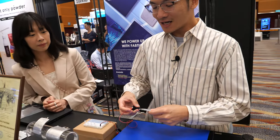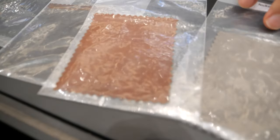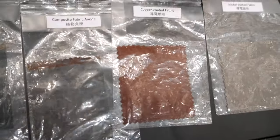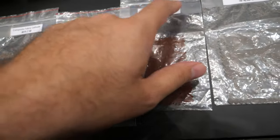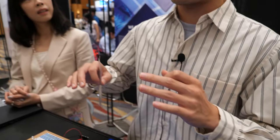If you say textile-based flexible, how does that work? What we're doing is that we replace the metal foil in the traditional lithium battery with our conductive textile. These are the conductive textiles — there's copper, nickel, composite. Our technology is that we can deposit different kinds of metals into the textile to make it conductive, so that the conductive textile can be used to make the lithium battery.